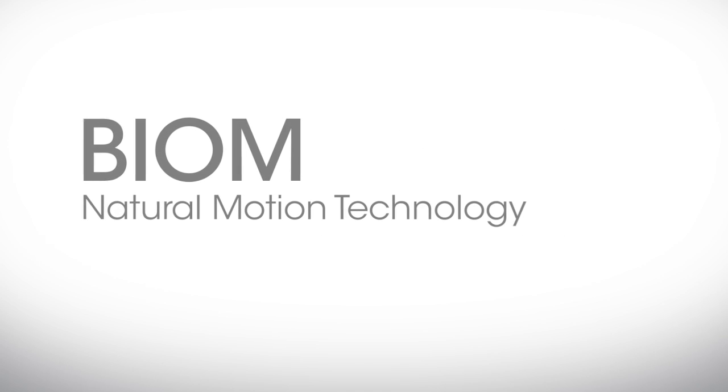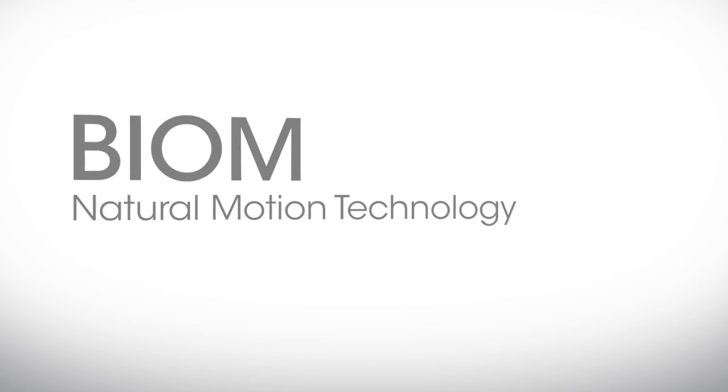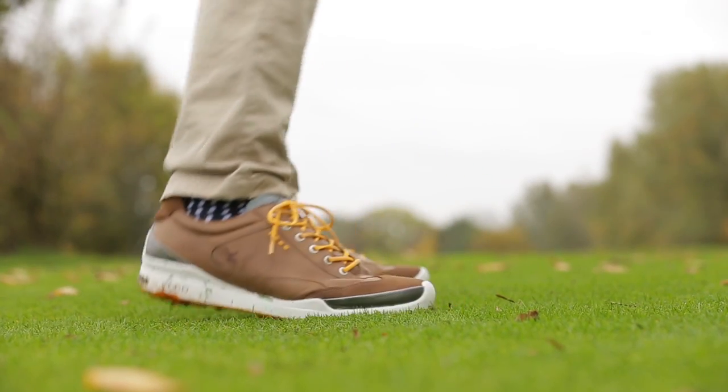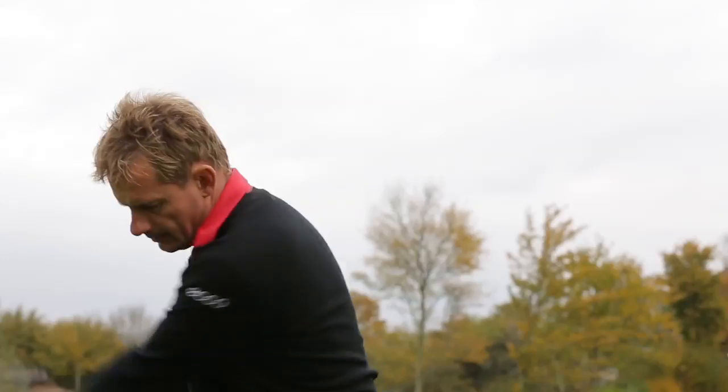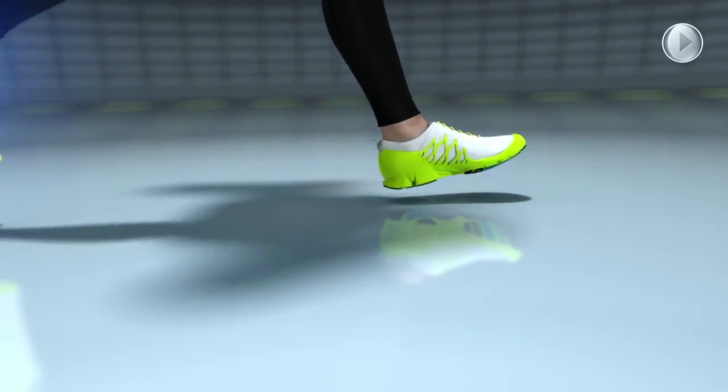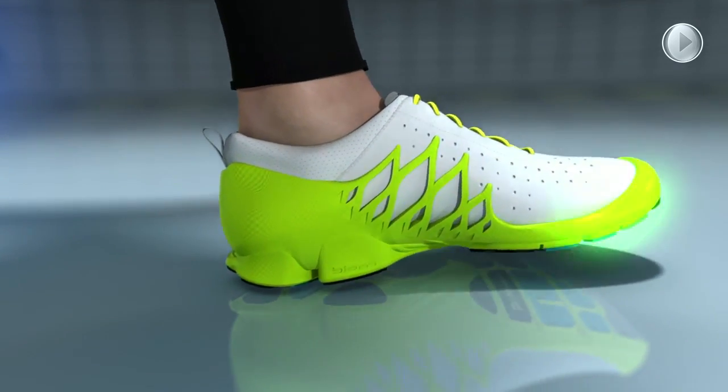Natural motion technology is yet another trend that ECCO pioneered in the golf industry. In 2010, we launched our Biome Golf. This was born from our great R&D department that partnered with leading biomechanical scientists to scan the feet of 2,500 athletes and create a completely new type of performance golf shoe.